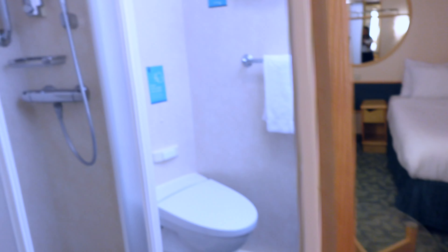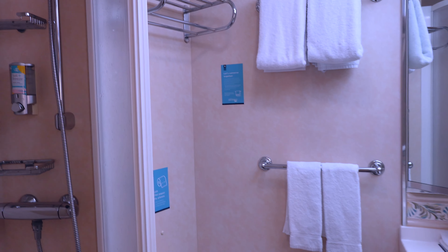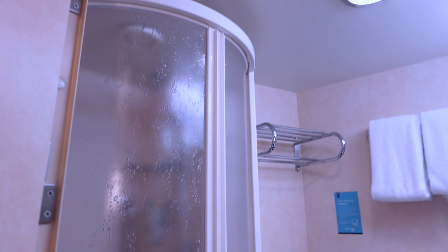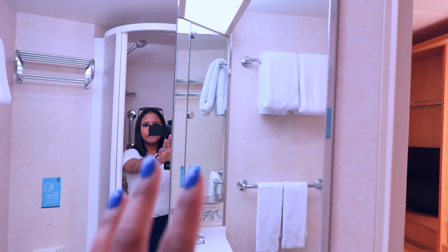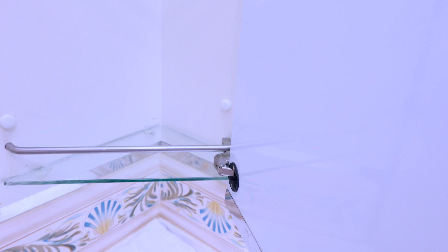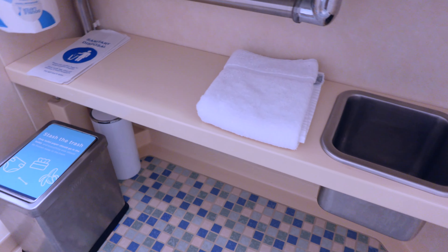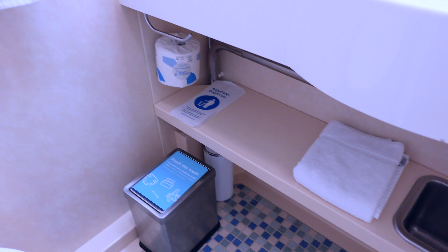Turning around, we've got your bathroom. You've got storage above the toilet. This is your shower, and it comes around like that to close. As you turn around, you have all of this mirror space, and you can open it up for additional storage. You've got rinsing cups, soap here, and then of course trash cans and a floor towel. And then you've got hooks here.